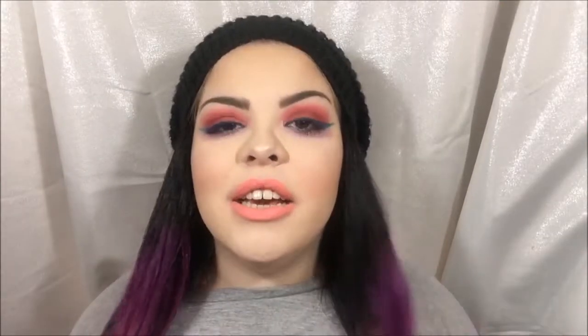Hello everybody and welcome to my channel, my name is Tony. I'm so excited, finally doing an Ariel inspired look.